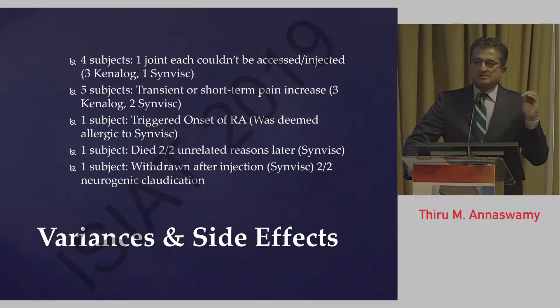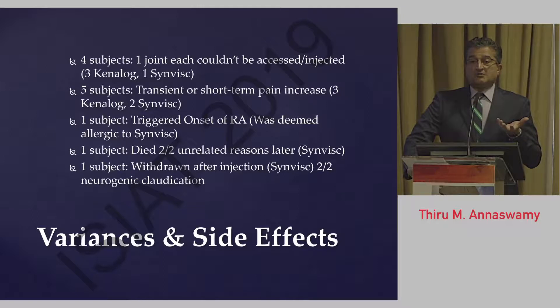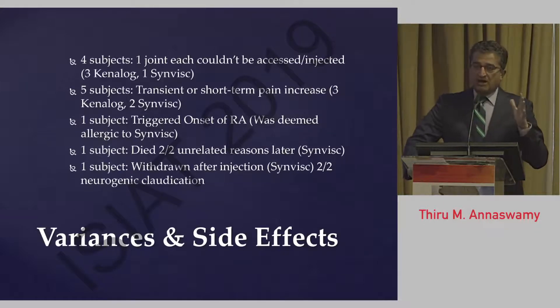There were some minor variances in the study. Four subjects did not receive one injection in one joint due to difficulty with access; all injections were radiologically confirmed contrast-enhanced. Five subjects had transient short-term pain increase that resolved after one week. In one subject, the injection triggered a first-time episode of rheumatoid arthritis; after unblinding, it was discovered he likely had an allergic response to hyaluronic acid, which was subsequently managed by a rheumatologist. Another patient died of unrelated reasons, and one subject withdrew after developing secondary symptoms of neurogenic claudication due to facet arthropathy.